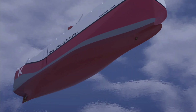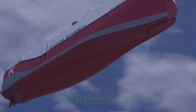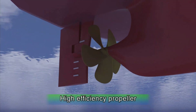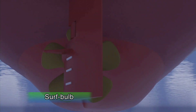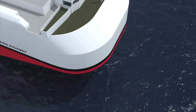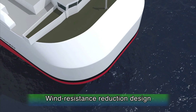Low-friction paint is used on the bottom of the ship to reduce friction drag, effectively reducing fuel consumption by about 2% to 4% compared to conventional paint. A high-efficiency propeller is used to achieve energy savings of approximately 2%. Asymmetric fins are placed on both sides of the rudder to save fuel and raise speed. The streamlined, stylish design cuts wind resistance by about 20%.